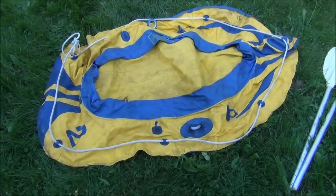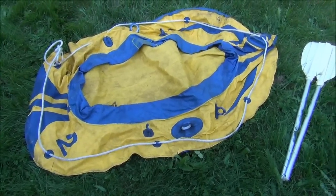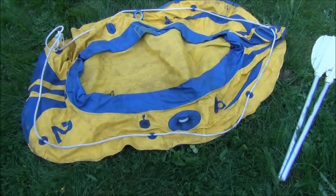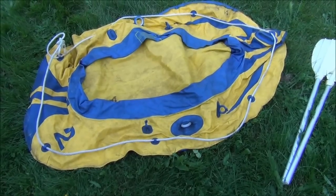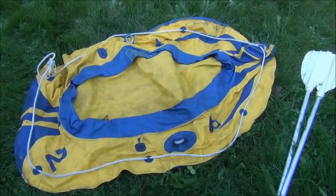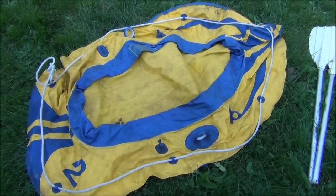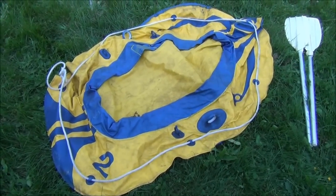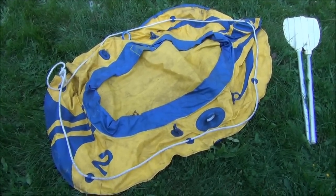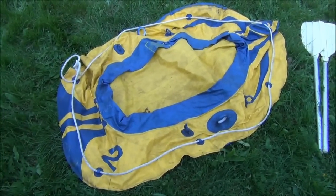One of the garage sales I went to had this raft, and I think it's probably a one-person raft. He wanted ten dollars for it. I asked him if it had any holes in it and he said, 'Well, my boat never sank, so I don't know.' I didn't really like that as an answer, so I started to walk away and he said, 'How much would you pay for it?' I said I would take a chance on it for five bucks. So for five bucks I have this little one-man raft my baby girl can play with when we go out to the water.